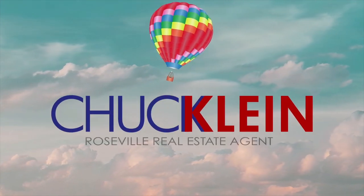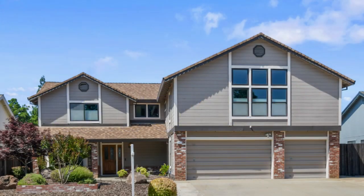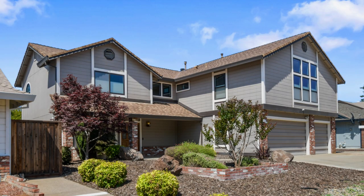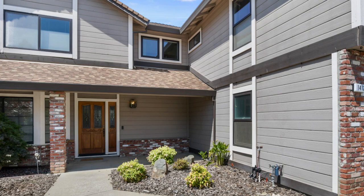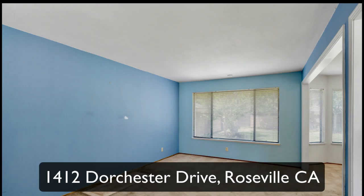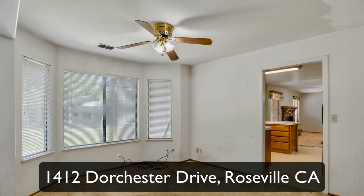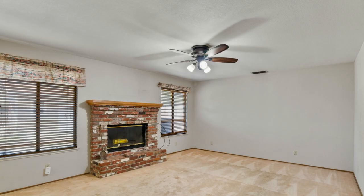Welcome to 1412 Dorchester Drive in Roseville — West Roseville actually — just minutes away from historic downtown Roseville. This huge home is in a neighborhood that has no outlet, so there's no through traffic. Very, very quiet neighborhood. Safe place for the kids.